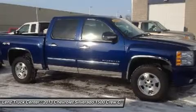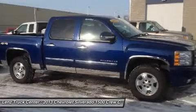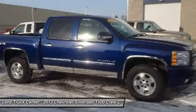Power heated mirrors with built-in directional signals, integrated factory electric brake controller, StabiliTrak electric traction control, 6-speed with the optional manual tap shift, and Sirius XM satellite radio.